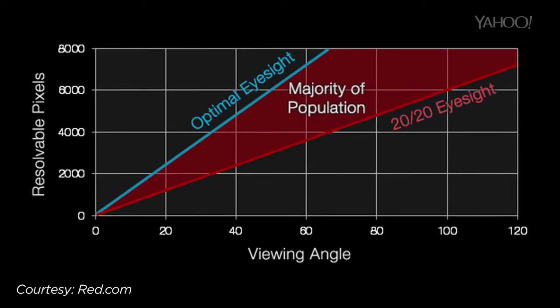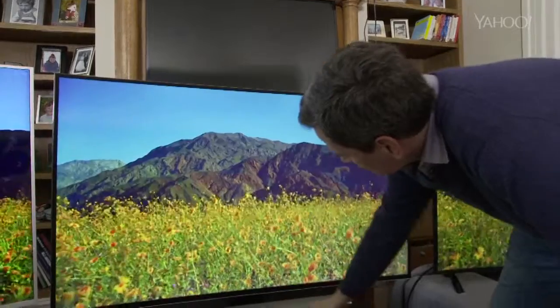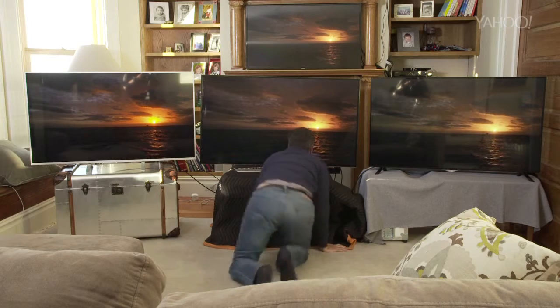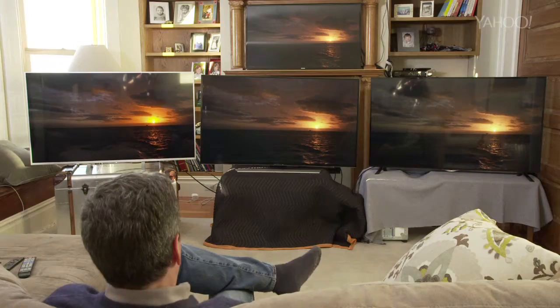Now, remember, there's a limit to the amount of resolution the human eye can detect. The advantage of a 4K set playing 4K video is that you can sit closer than you used to without seeing individual pixels. Or, you can buy a bigger set without having to move your couch back.